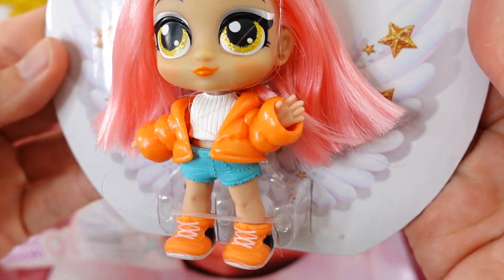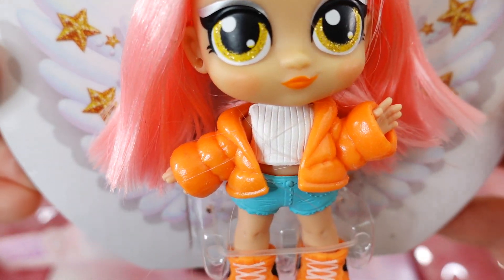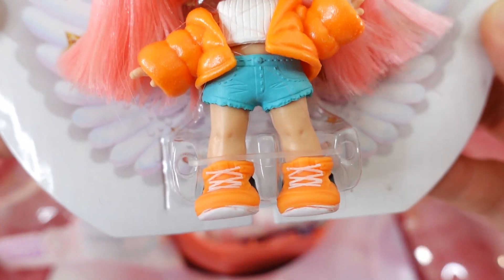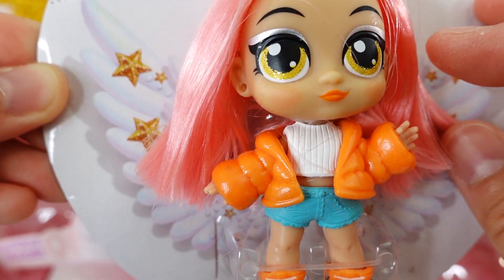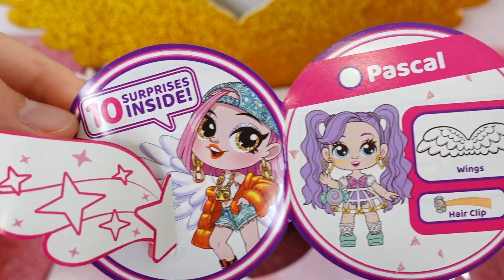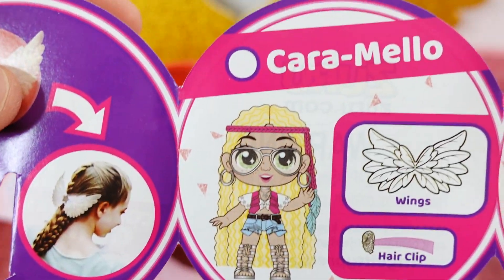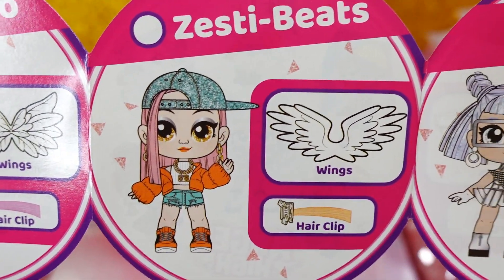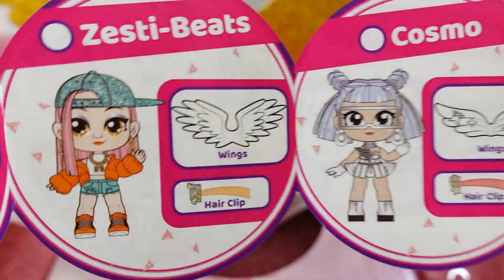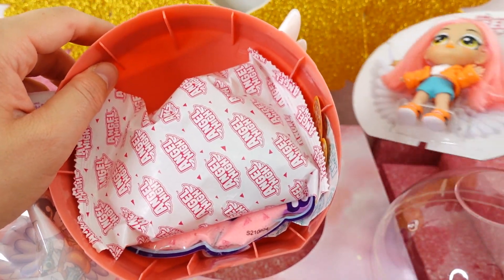Here is our doll — she has pink hair, gold eyes, an orange puffer jacket, a white shirt, blue shorts, and orange sneakers. She is super cute, look at her smile! Here is the checklist: there is Pascal, Coco Love, Twizzle, Caramello, and Zesty Beats — that's the one we have today — and Cosmo. Cosmo is gorgeous! Back here we got some surprises.